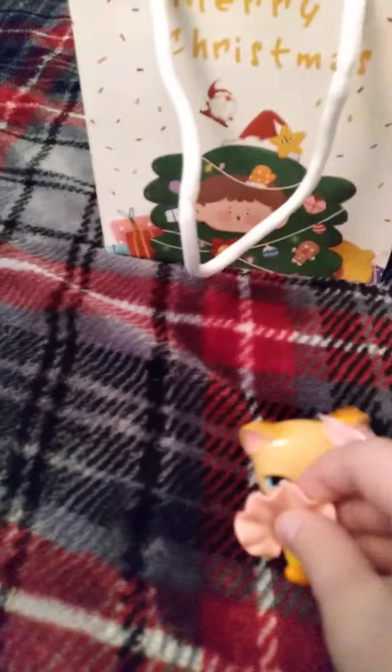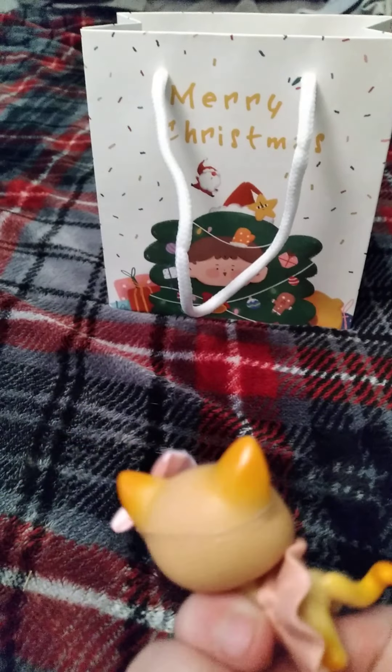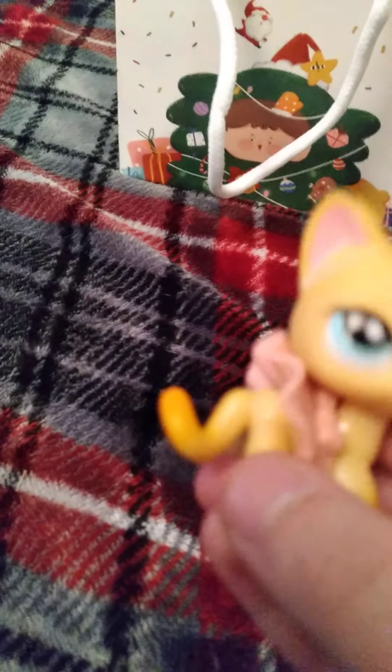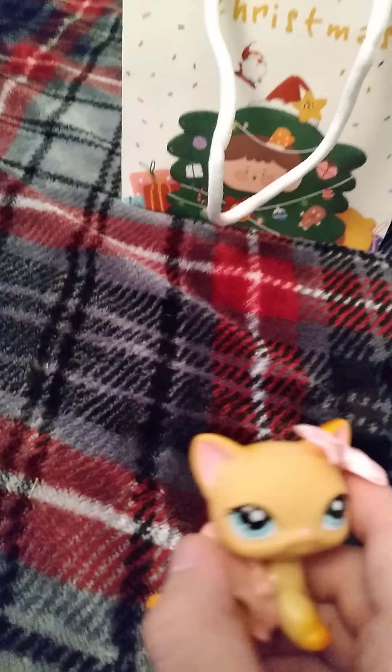First thing I'm going to pull out is this kitty. The accessories actually came with her, so like this bow and this came with her. I'll rate them all. This one is probably a 9 out of 10 because it's not too bad, but this orange is a little bit really orange. Besides that, it'll be a 10, but for right now it's a 9. I'm sure there's better ones out there.